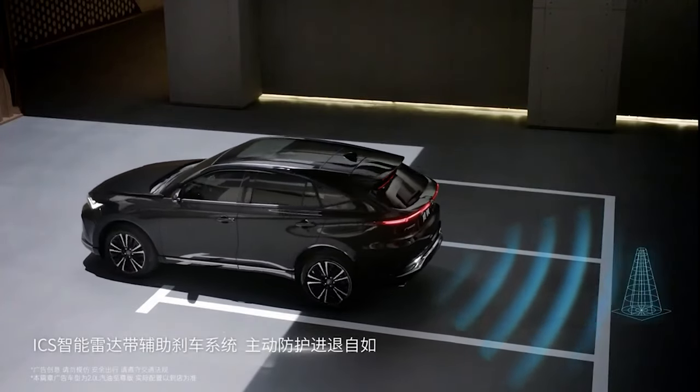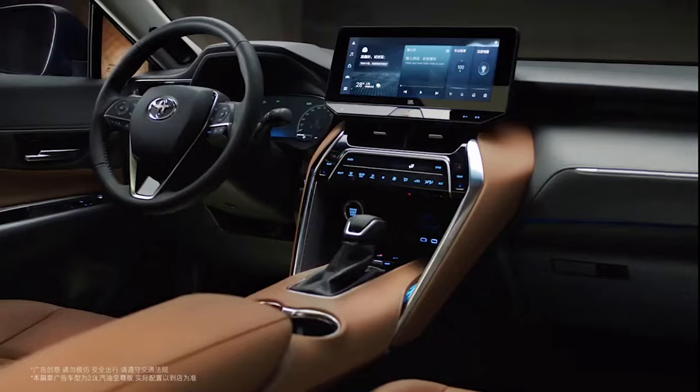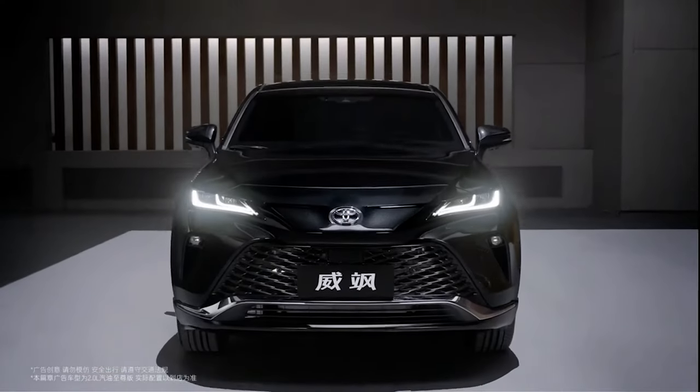The 2.5L four-wheel drive version is equipped with the E4 electronic four-wheel drive system.